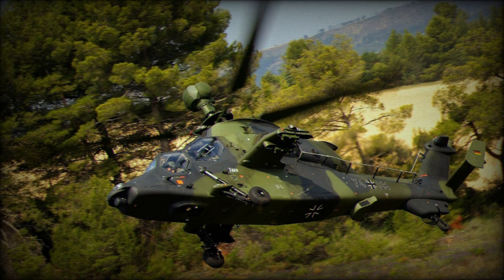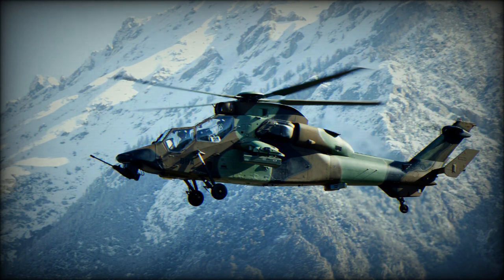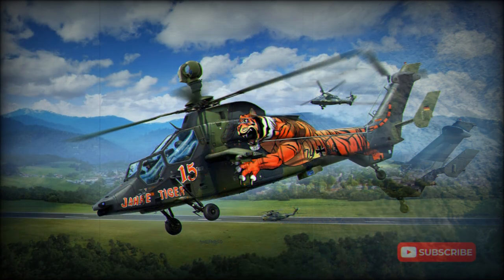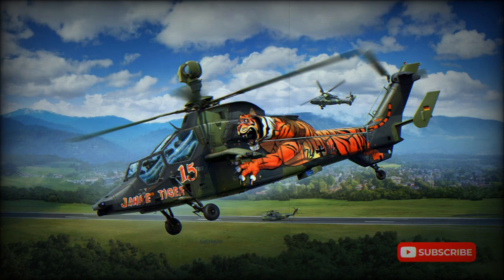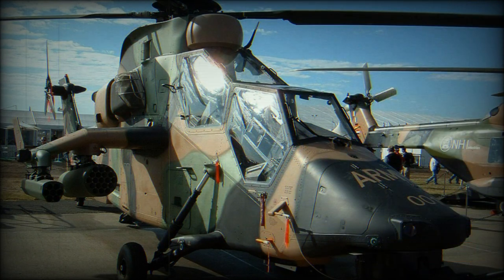The Tigre HAPI, Hélicoptère de Protection, is being developed for the French Army, which requires 115 such examples for the Escort and Fire Support roles. The HAPI carries a chin-turret-mounted 30mm Giat M30-781B cannon, an STR-X roof-mounted sight, plus armament of up to 68 SNEB 68mm rockets and Mistral air-to-air missiles.